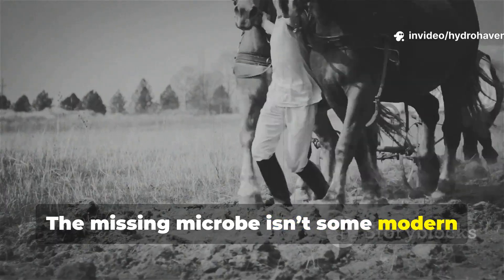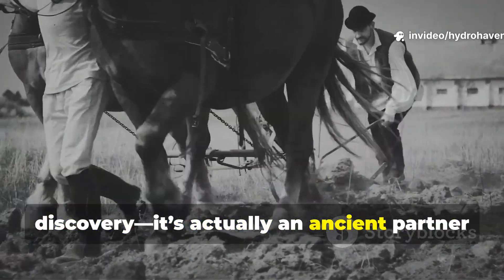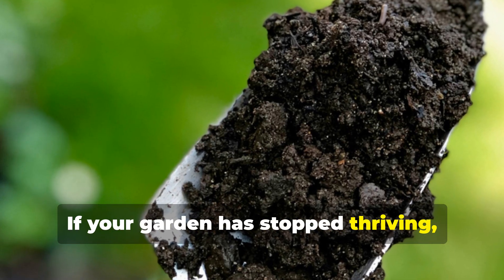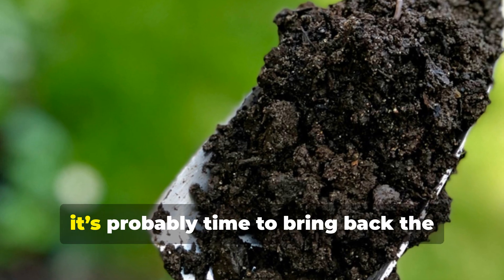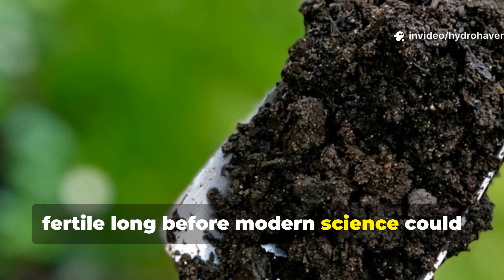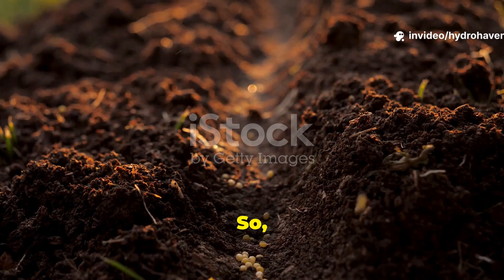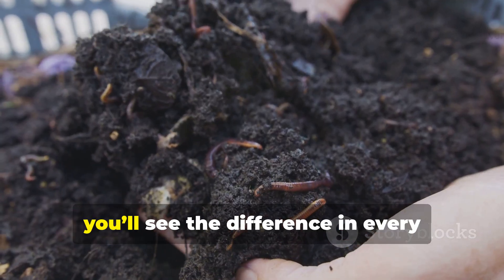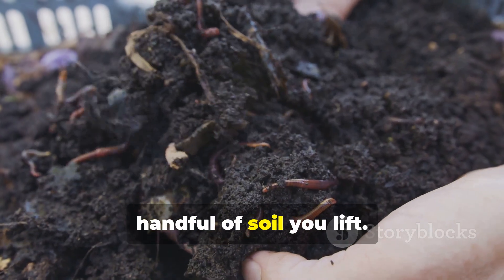The missing microbe isn't some modern discovery — it's an ancient partner we've just forgotten how to care for. If your garden has stopped thriving, even with organic inputs, it's probably time to bring back the foundational life form that made soil fertile long before modern science could even explain it. Start by feeding them, not just your plants. Within one season, you'll see the difference in every handful of soil you lift.